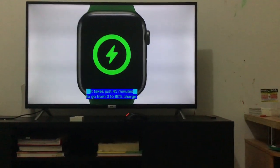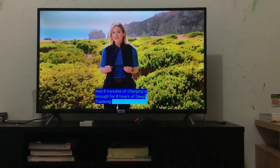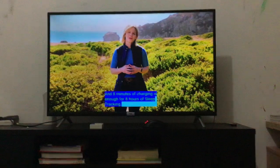45 minutes to 80% charge. And 8 minutes of charging is enough for 8 hours of sleep tracking. 8 hours, 8 minutes.